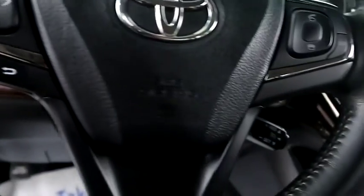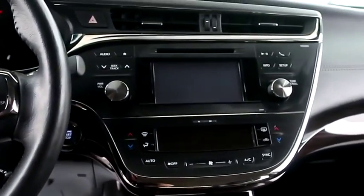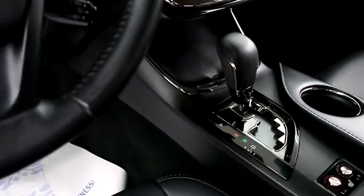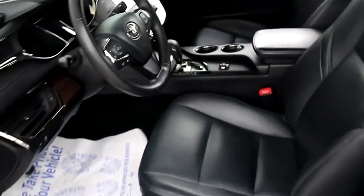Inside: audio, Bluetooth, and cruise controls. Full touch screen that includes your stereo, dual climate control, dual heated seats, and your automatic transmission is here.